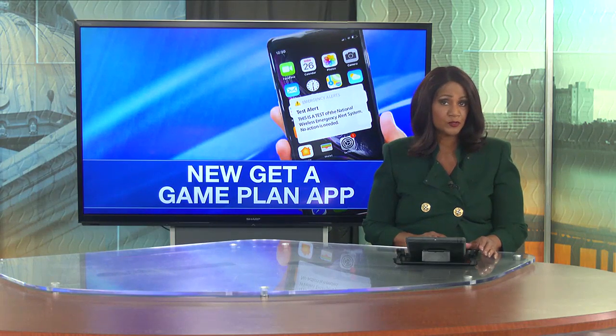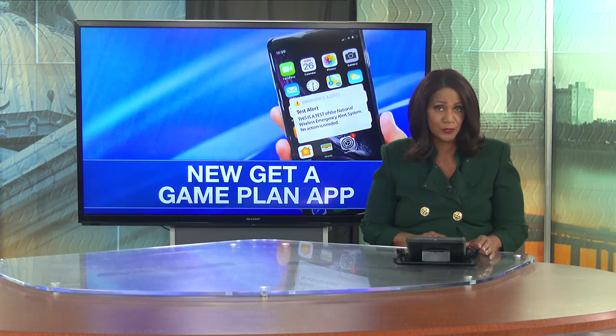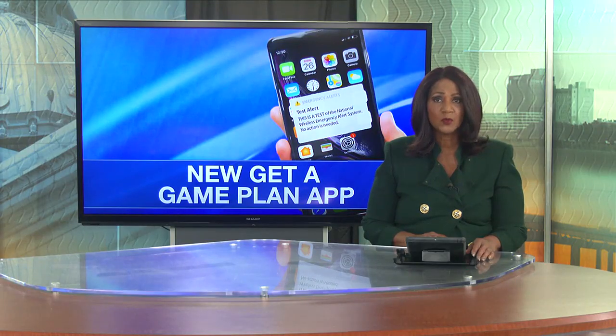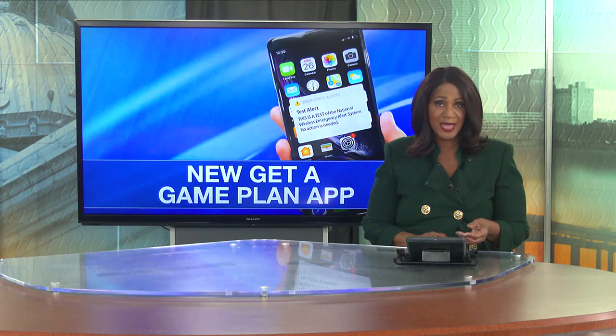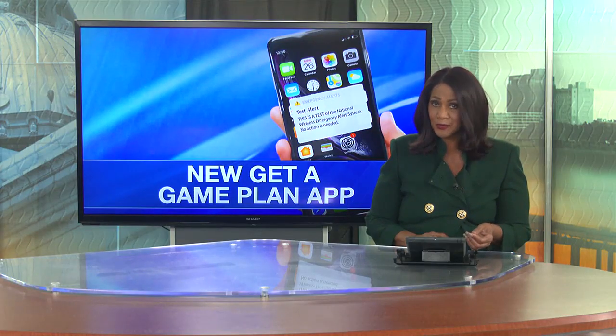Southwest Louisiana is no stranger to natural disasters, and to help stay on top of these weather events, there have been some updates to the Get a Plan app. KPLC's Stephanie Obadiku has more.